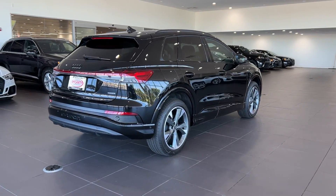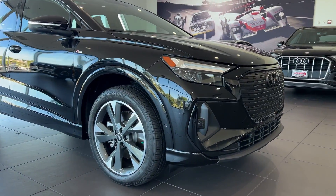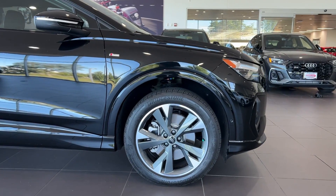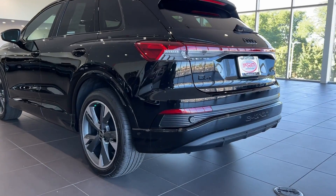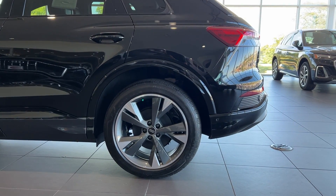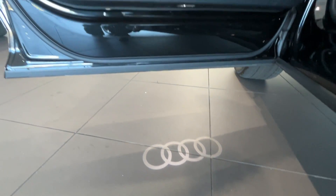Pre-collision system, panoramic roof, all-wheel drive, sun moonroof, keyless entry, wood grain interior trim, premium sound system, heated mirrors, backup camera, heated front seat. Feel the satisfaction that comes from optimizing your driving pleasure.